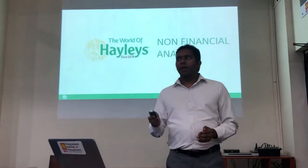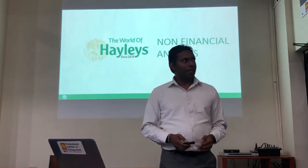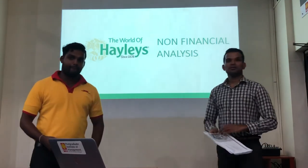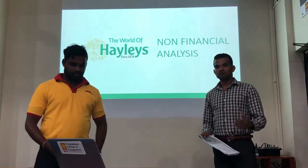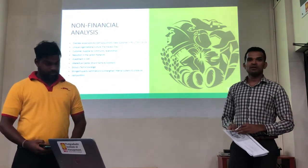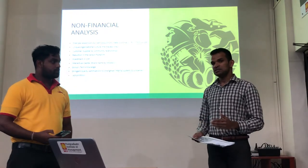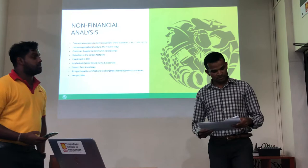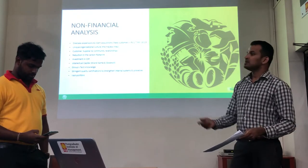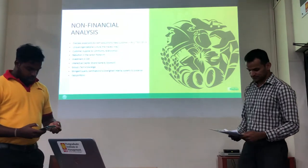With that, I would like to invite my colleagues Kasun and Chami Rako to discuss the non-financial aspects. Non-financial performance is also most important for a company, just as financial performance is. We will be discussing Hayleys' non-financial performance. The main focus areas will be the unique way Hayleys handles its business — they call it Hayleys' Way — as well as customer and supply relations, carbon footprint reduction, investment in CSR, group tacit knowledge, and their vast portfolio.